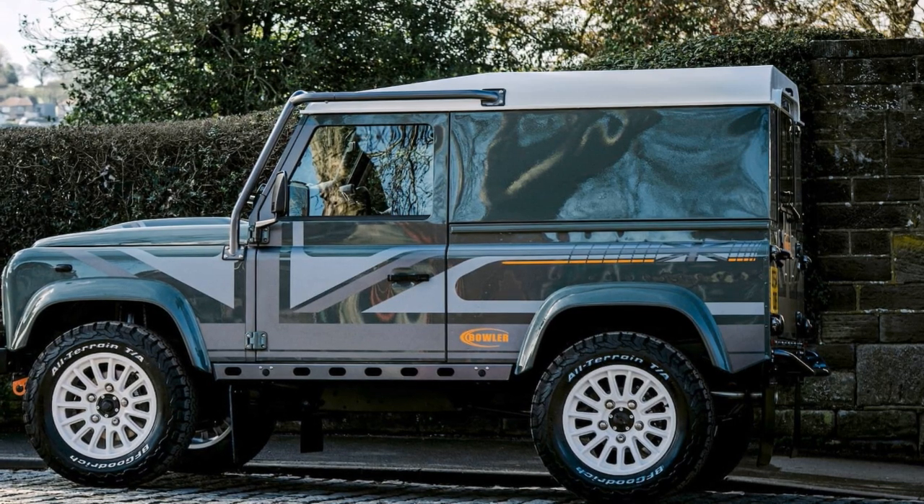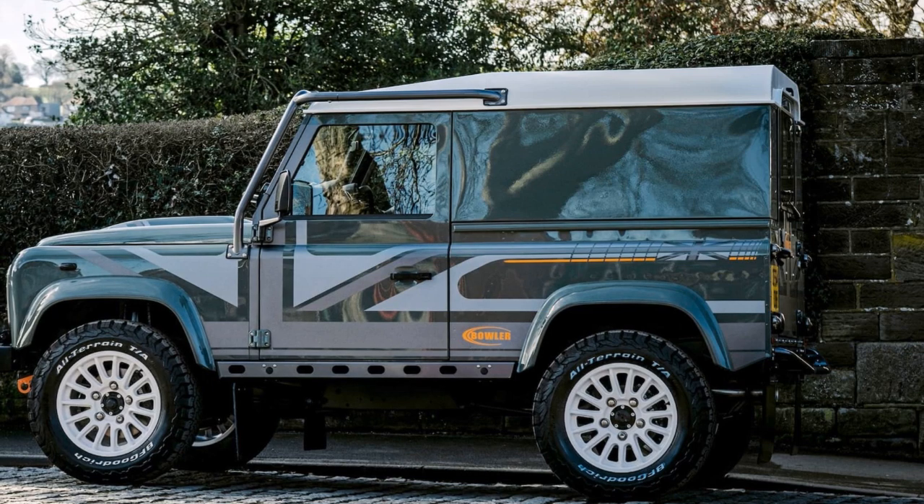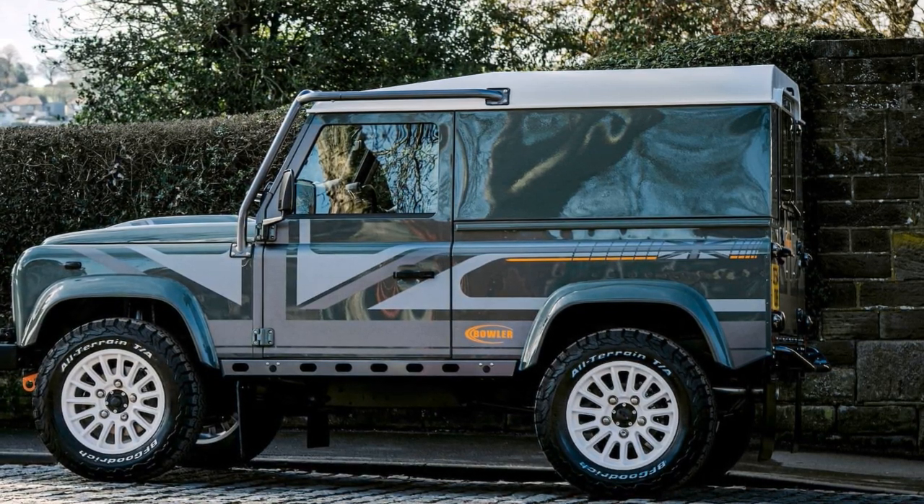It's equipped with big BF Goodrich all-terrain tires on Bowler's lightweight 18-inch alloy wheels. The larger wheels house a big brake kit for enhanced stopping power.